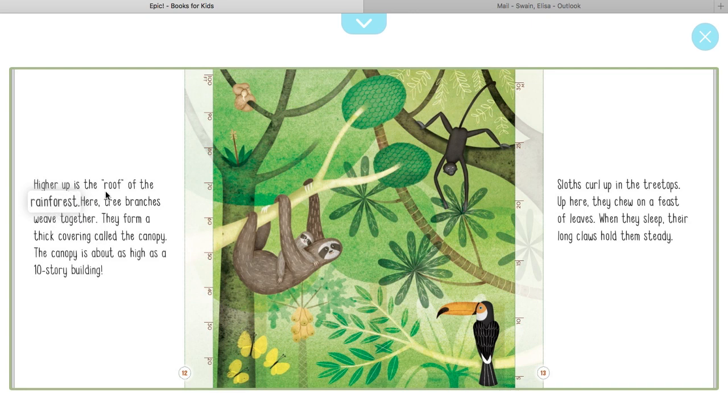Higher up is the roof of the rainforest. Here tree branches weave together and form a thick covering called the canopy. The canopy is about as high as a 10-story building — like the buildings in downtown LA. On a clear day we can actually see parts of that from the school.